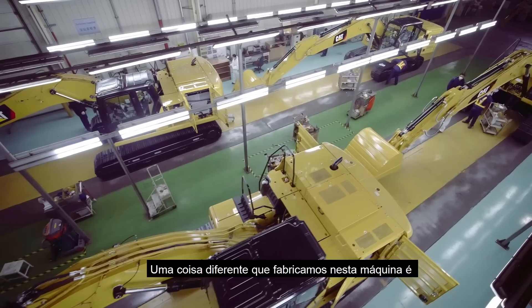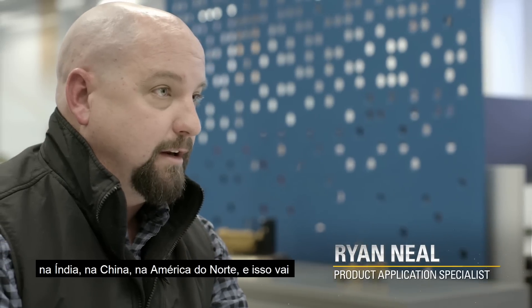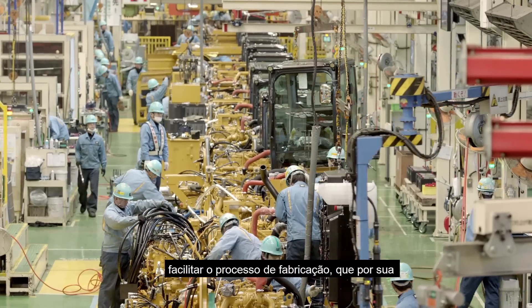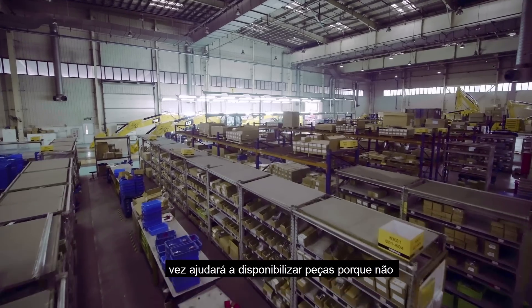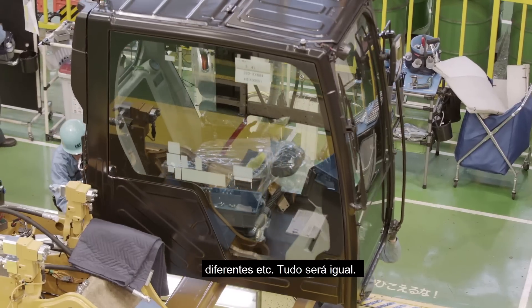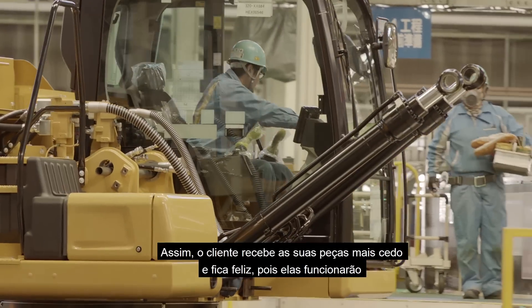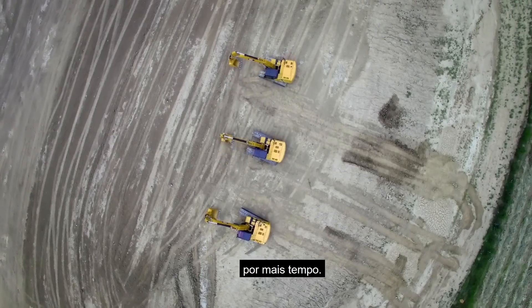One thing that we've done different in manufacturing this machine is we've created one common platform. So whether it's the same in India, China, or North America, it's going to streamline the process for manufacturing, which in turn will help parts availability become more readily available — because we're not making six different doors and twelve different cabs. Everything is going to be the same. Therefore, the customer should get their parts sooner, which will keep their uptime running more.